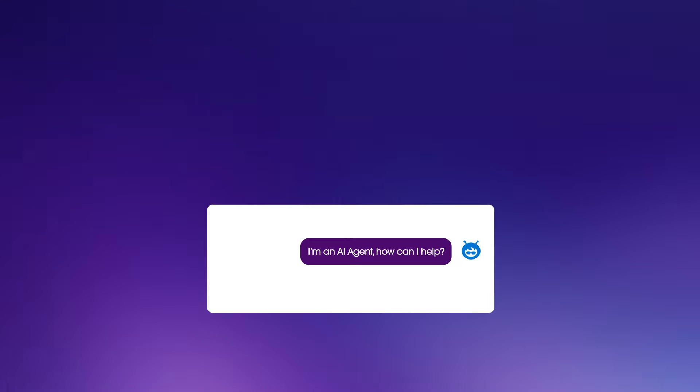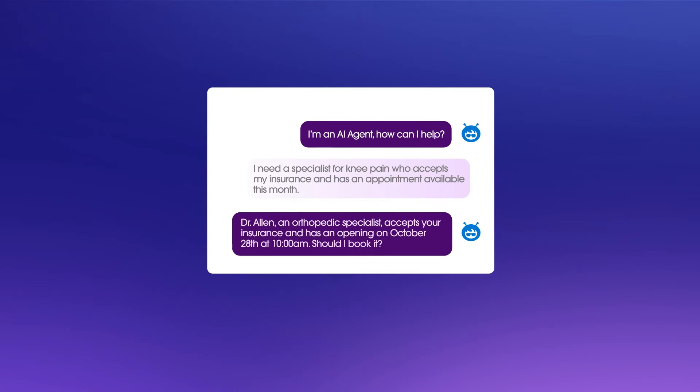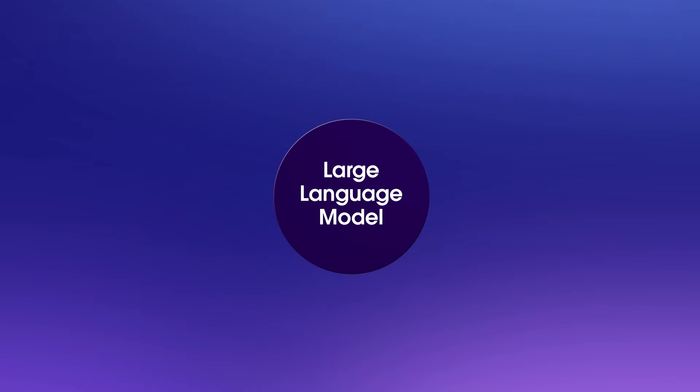The promise of AI agents is they'll help us work faster by enabling us to express a job to be done and doing that job autonomously on our behalf. But companies are struggling to deliver on this promise and finding that it takes much more than a large language model to make AI agents reliable for business.